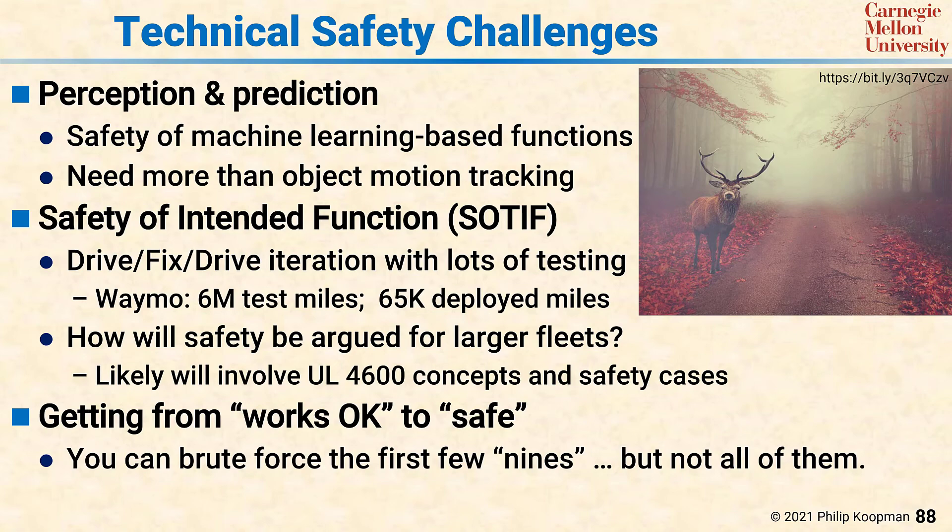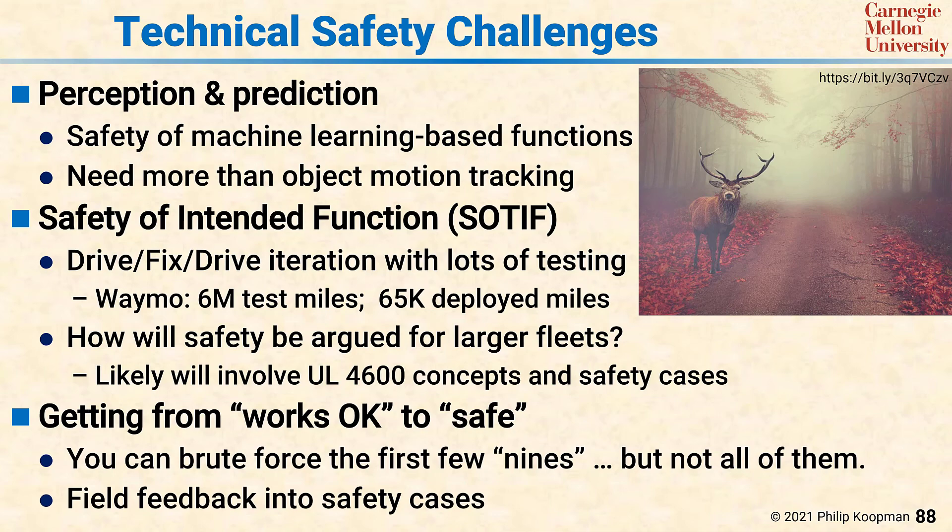Especially, you'll need field feedback in the safety cases to know that you've deployed safely at scale. Even after you've done all the engineering rigor and validation that you think is required, you'll also need field feedback based on your safety case to ensure that your safety case is valid and that you notice and respond to changes in the outside world that were not considered at design time.